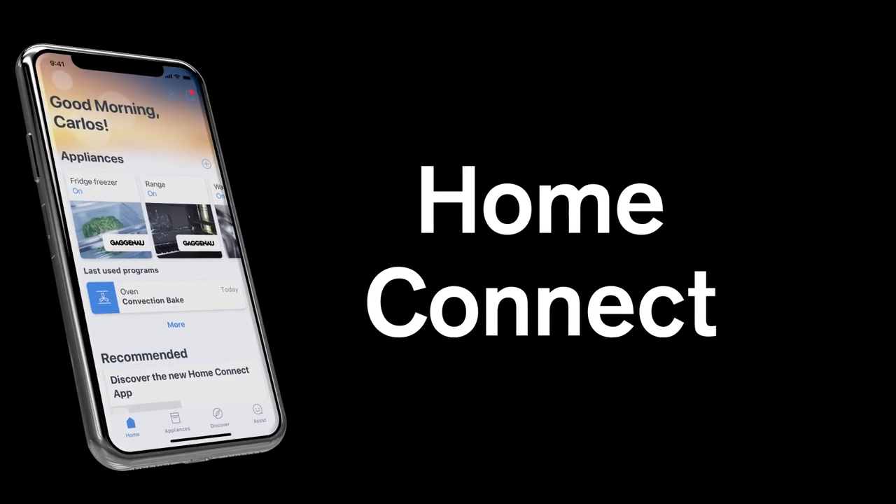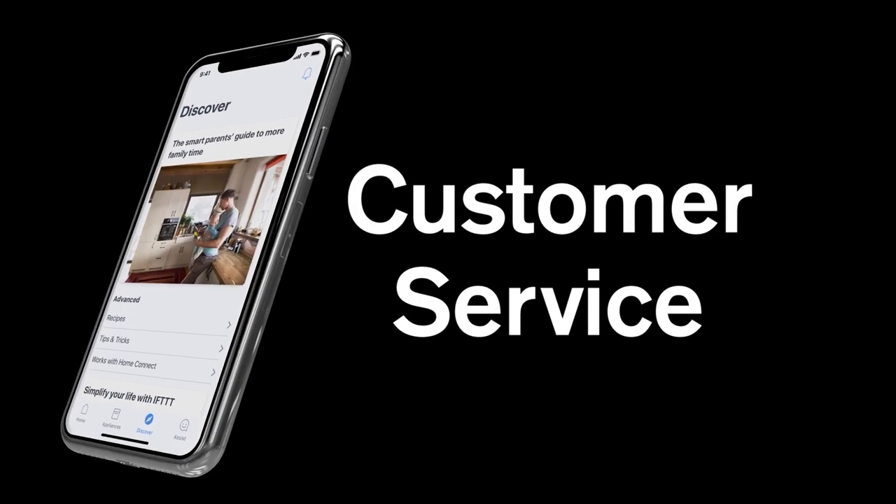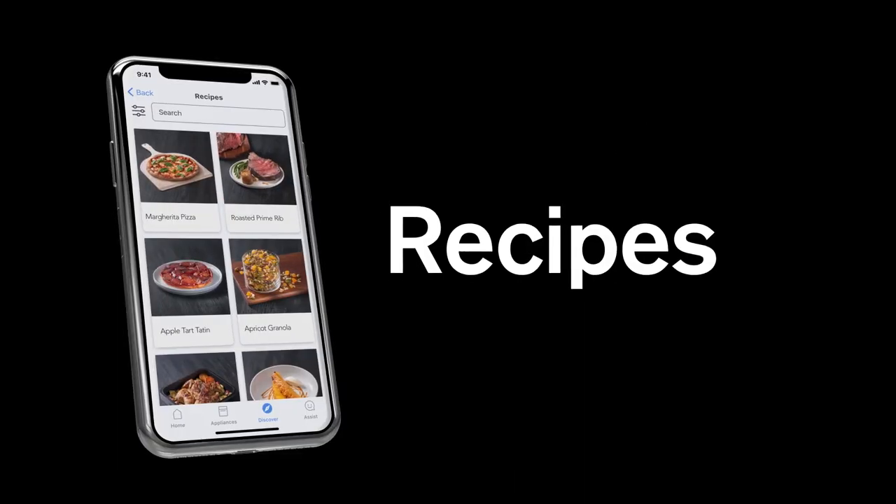Keep the kitchen at the heart of your home with Home Connect, where you can easily access its user manuals, adjust your appliance settings and communicate with customer service. It also includes tips on cleaning and care as well as a large selection of recipes.